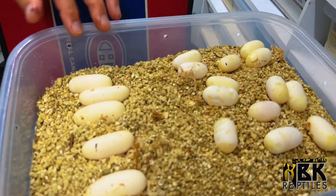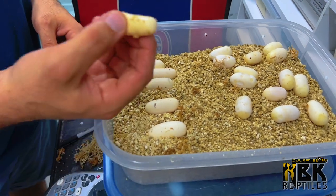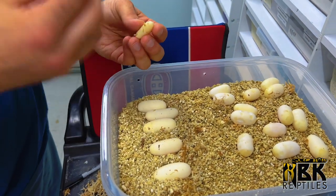So we have five beautiful eggs and two infertile from this clutch.